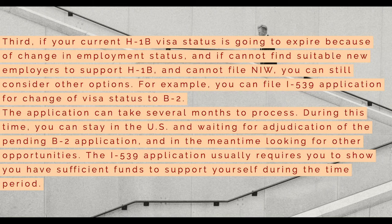Third, if your current H-1B visa status is going to expire because of a change in employment status, and if you cannot find suitable new employers to support H-1B and cannot file NIW, you can still consider other options. For example, you can file an I-539 application for change of visa status to B-2. The application can take several months to process. During this time, you can stay in the U.S. and wait for the adjudication of the pending B-2 application, and in the meantime look for other opportunities. The I-539 application usually requires you to show you have sufficient funds to support yourself during the time period.